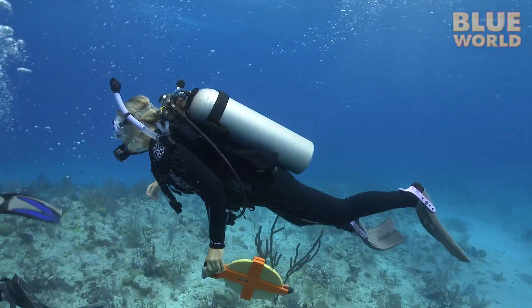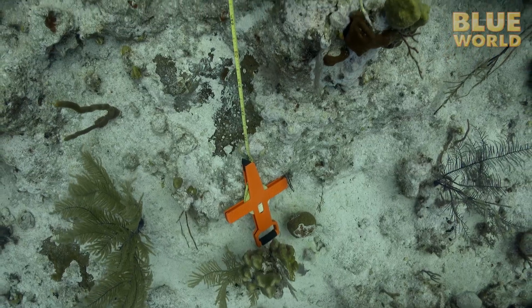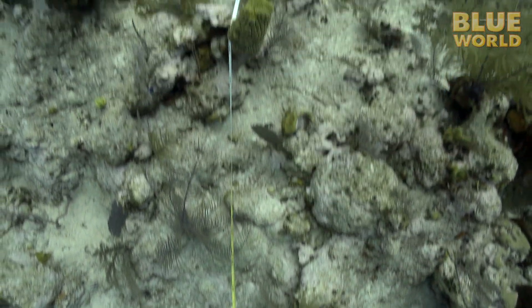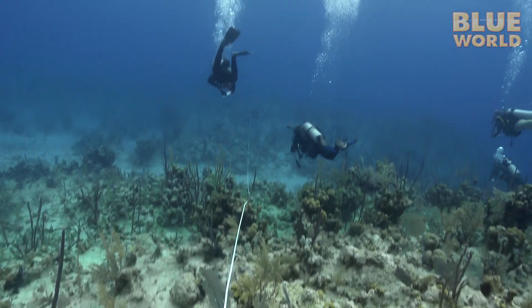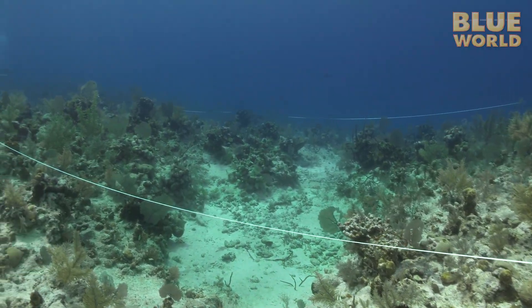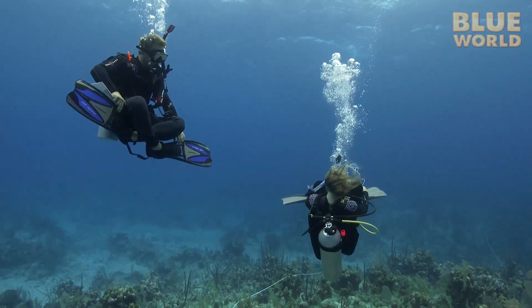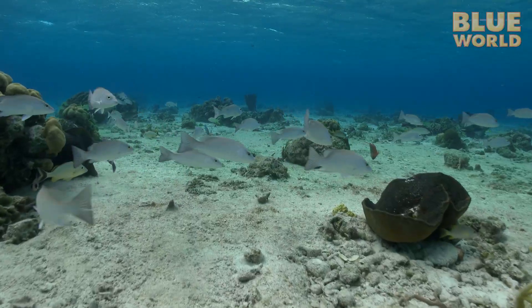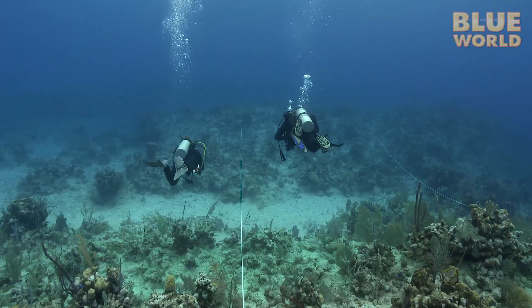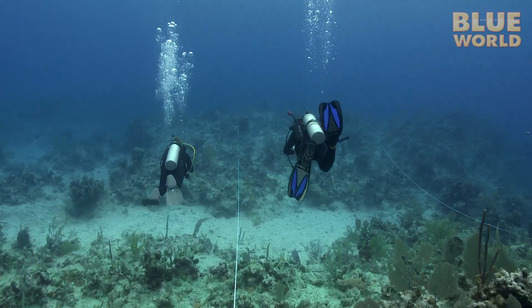Underwater, the team heads to a nice section of coral reef and begins a transect. Essentially, they reel out a very long tape measure over the reef, which defines a specific path of a specific length. Swimming over the reef causes all the fish to swim away and hide, so they wait a few minutes for the fish to go back to their normal routine. Then they slowly swim along the transect, taking notes on what species of fish they see and keeping count.